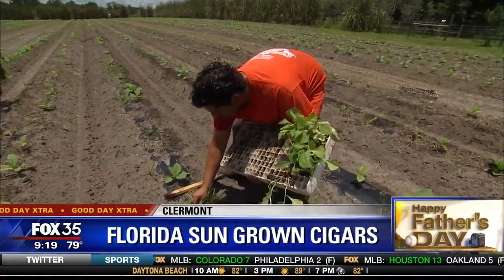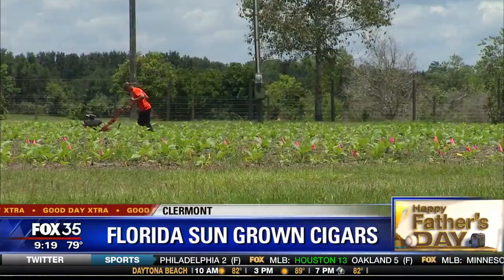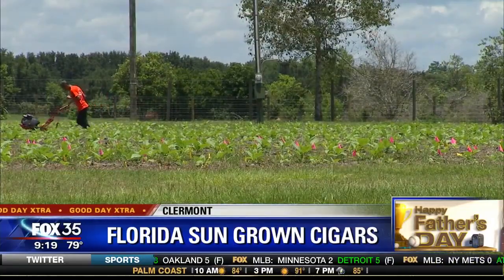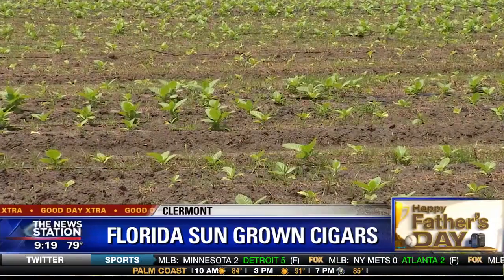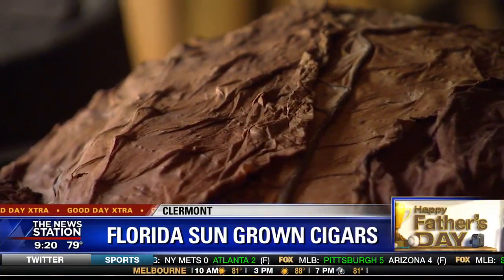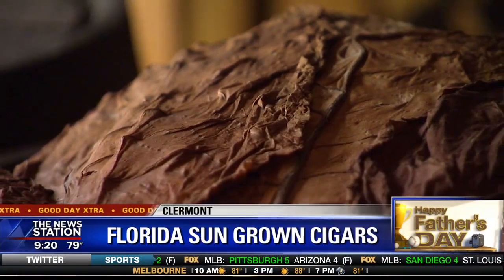The most challenging part of the farm was having to learn the process of growing cigar tobacco here in Florida. It had been grown for over 150 years. However, the people that were growing cigar tobacco, especially up in North Florida — all those people, that's a generation that has passed on. So we had to resurrect this industry and really learn it from the ground up.